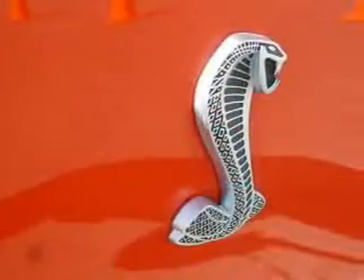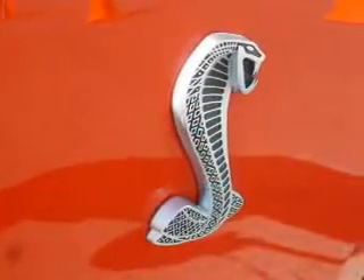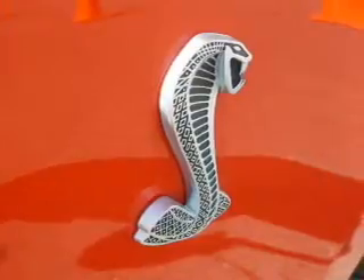The powertrain includes rear wheel drive with a powerful 8-cylinder engine connected to a manual transmission that'll keep you in touch with your vehicle.